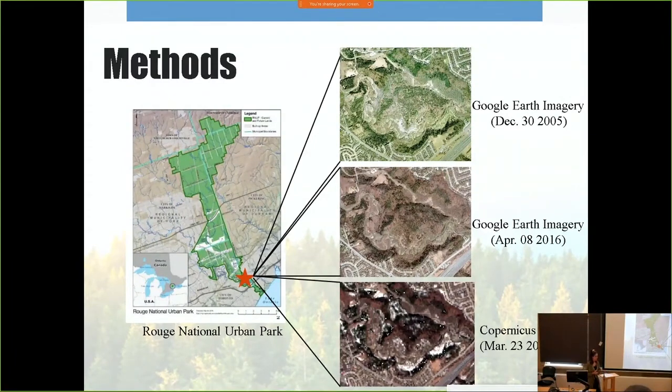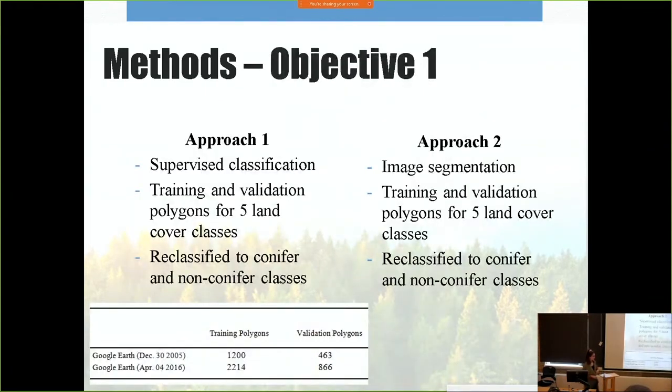Moving into my methods — the Rouge National Park is a total of just over 79 square kilometers, making it the largest urban park in North America. For the purpose of this study, I focused on the lower region. I used two Google Earth images: the 2005 image and the 2016 image. A true color image from the Copernicus satellite from March of this year was also used. These dates were specifically chosen because they displayed clear leaf-off and cloud-free images, which helped in identifying coniferous trees.